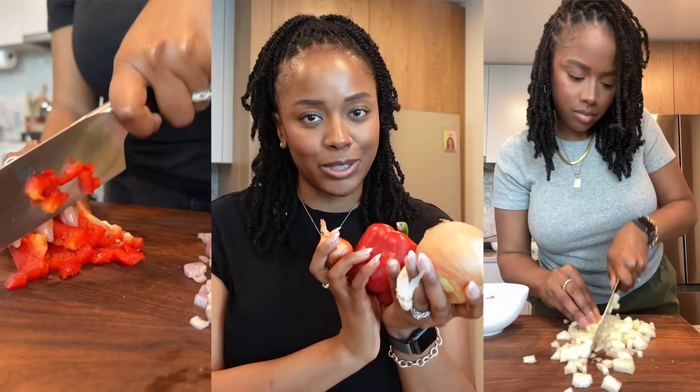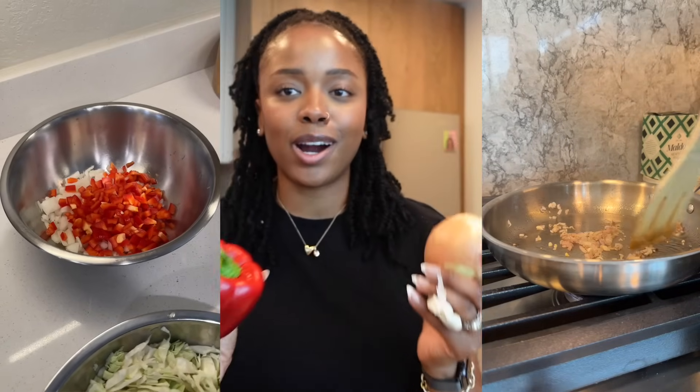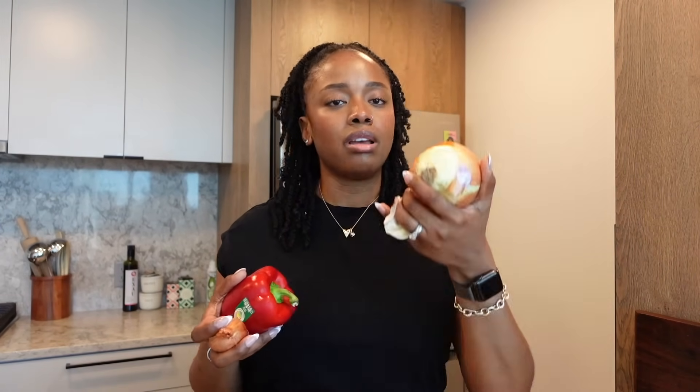These are also flavor enhancers to any meal. I start the majority of my meals off with these items. I have an onion, garlic, a red bell pepper, and a shallot. I think they are key ingredients to a lot of recipes. So if you are starting off your plant-based journey and you want to fill your kitchen with staples, definitely make sure you have onions, garlic, bell peppers — whether green or red — and shallots on hand.